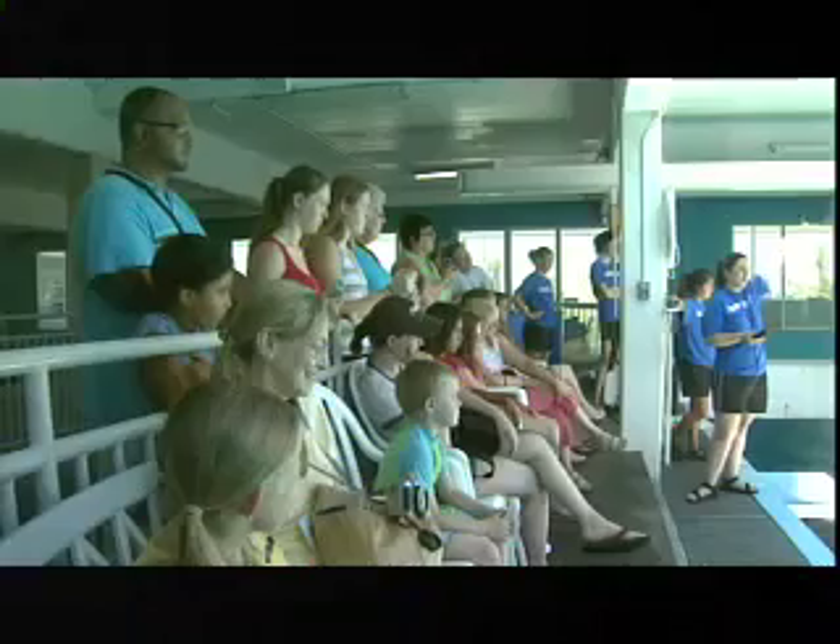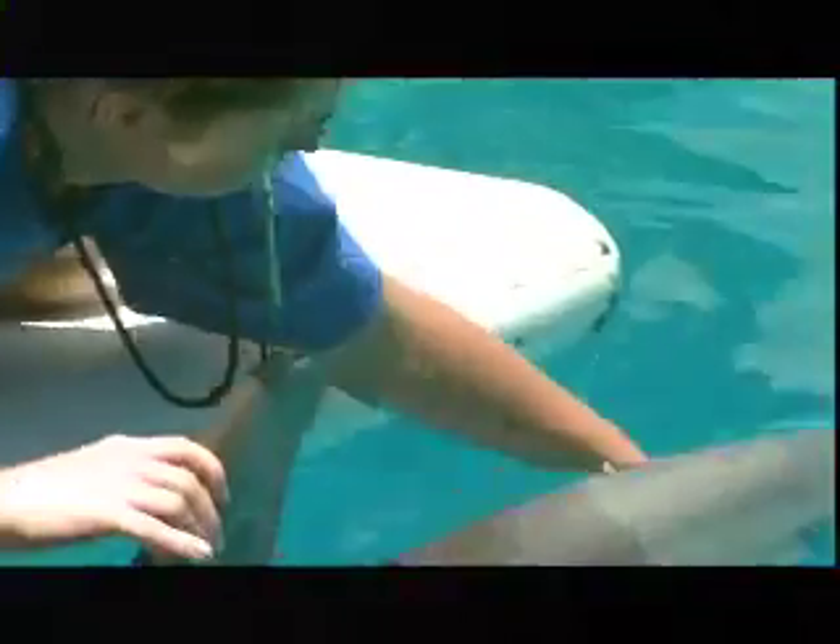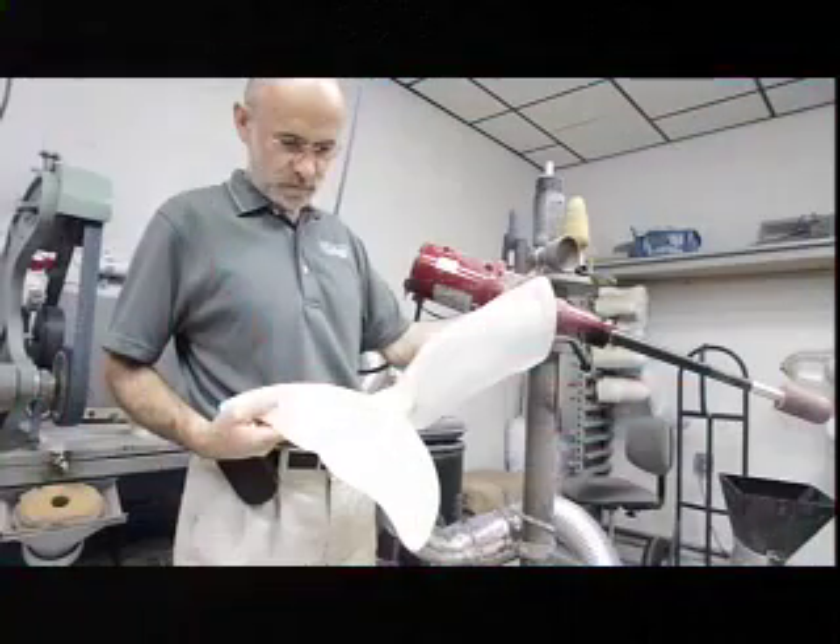Winter, a rescued Florida dolphin who lost her tail in a crab trap, today swims with a side-to-side motion like a shark. But she may someday be able to jump and play like other dolphins when she's fitted with her new prosthetic tail fluke.